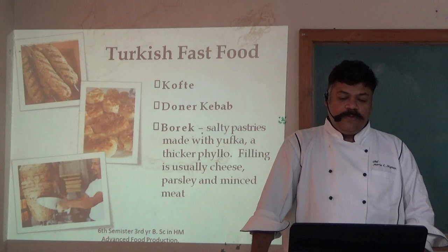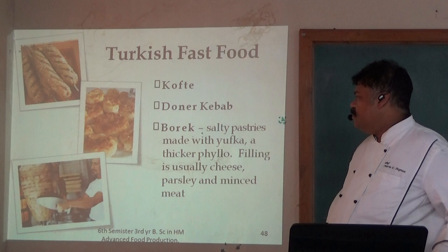Börek is a savory pastry made with yufka, a thicker phyllo dough, filled with usually cheese, pasta, and mixed meat.